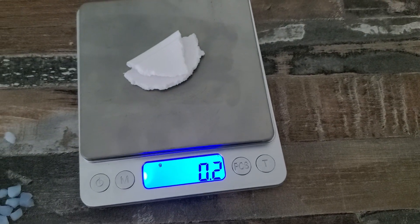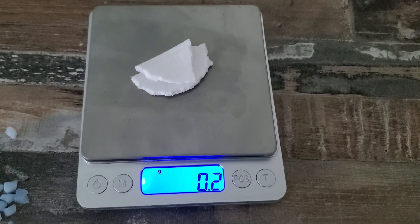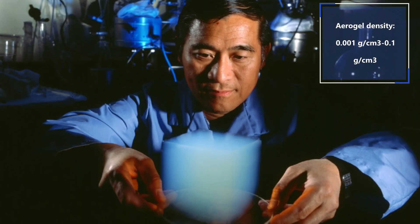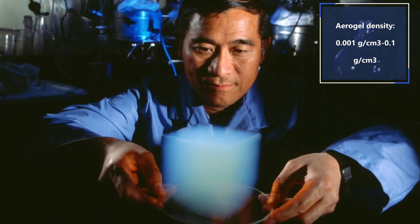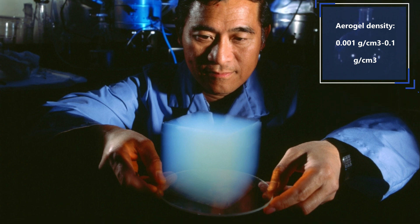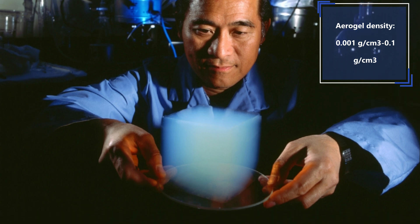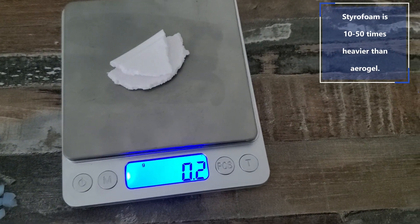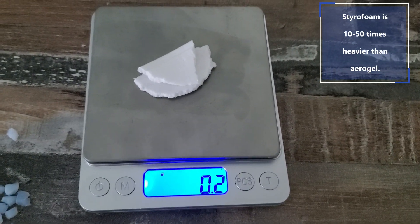For comparison, styrofoam density is around 0.05 grams per cubic centimeter, or one-twentieth of a gram. Aerogel densities can range from ultra-light at 0.001 gram, or one milligram per cubic centimeter, to a little bit heavier at a tenth of a gram per cubic centimeter. Styrofoam is 10 to 50 times heavier than most aerogels.